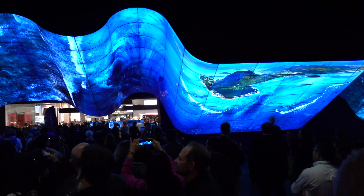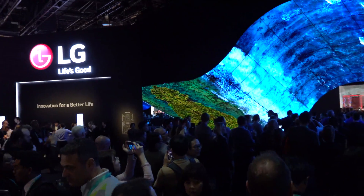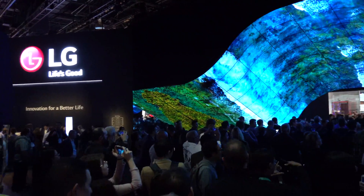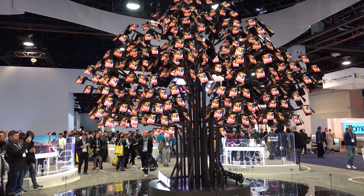Another trend was around flexible, bendable screens. This capability eliminates any design limitations that manufacturers had in the past. They are able to create bendable phones to large TVs in any shapes and sizes.